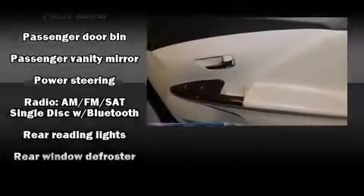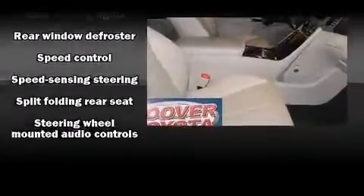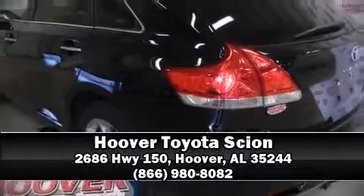This vehicle has achieved certified pre-owned status, having passed Toyota's comprehensive certification process. Stop by our dealership or give us a call for more information.